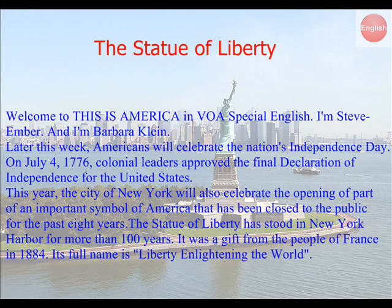This year, the city of New York will also celebrate the opening of part of an important symbol of America that has been closed to the public for the past eight years.